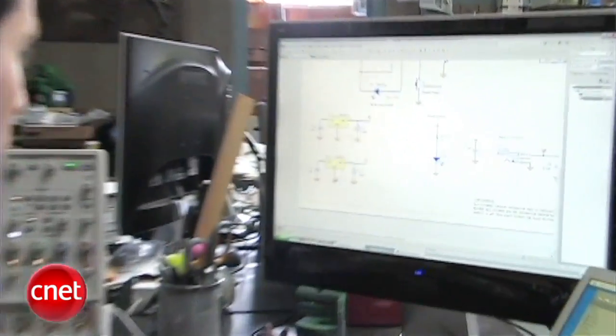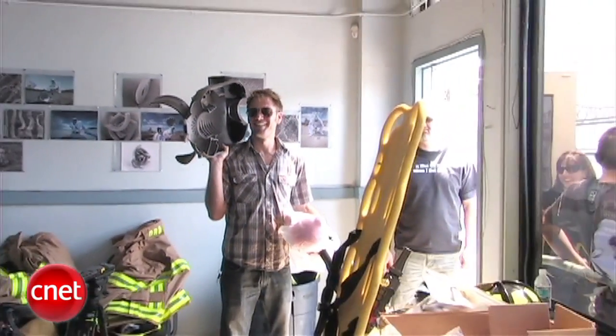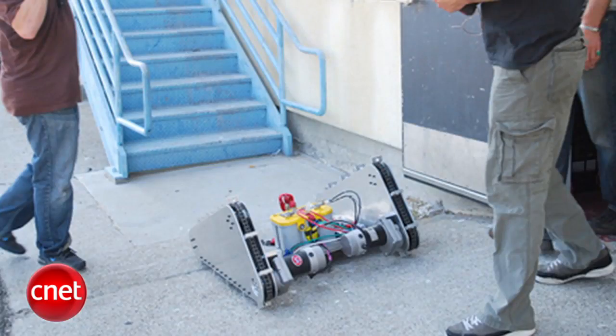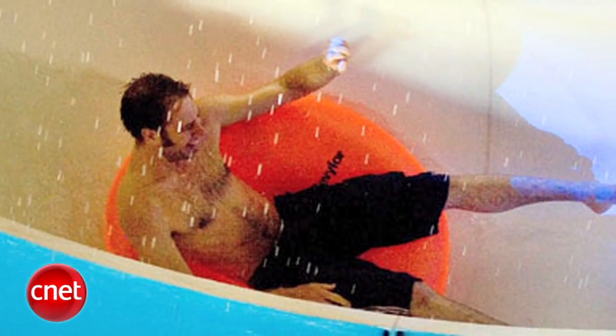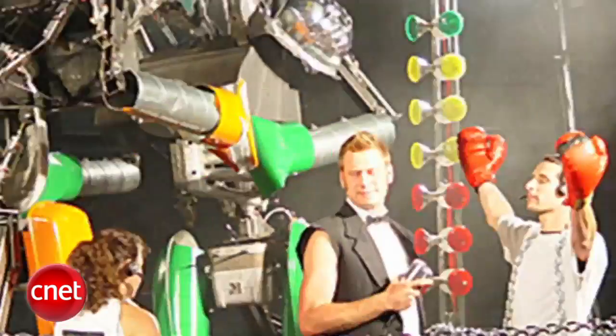We build a new invention on each show, and throughout the course of each hour we follow that process through the concept, through the design, testing facets of it, and then the big final test — finding out if the prototype works or not. From robots that can climb stairs to a water slide simulator, no idea is too outlandish or seen as impossible.